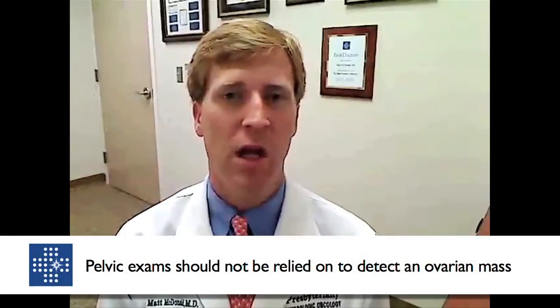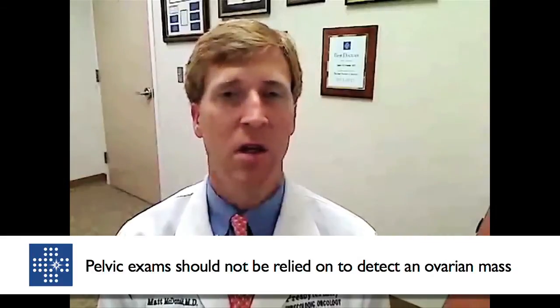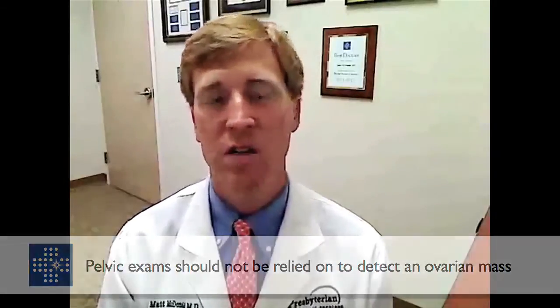Surprising to a lot of patients, the pelvic exam is really not a very reliable means of ruling out an ovarian mass. If you have symptoms, do not rely on just a pelvic exam. If you have complaints, certainly request an ultrasound to evaluate the ovaries, because in many common circumstances a physician will do a pelvic exam and believe the ovaries feel normal, but on ultrasound, surprisingly, there's a cyst or abnormality present.